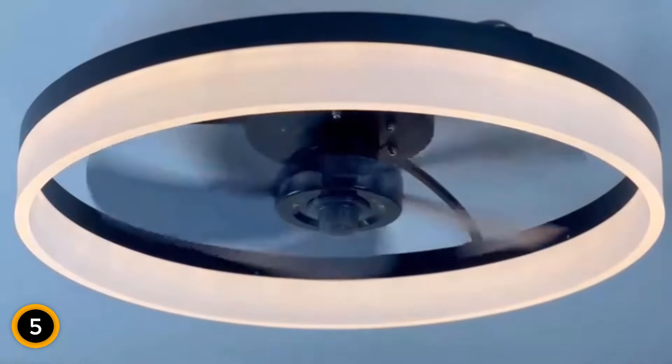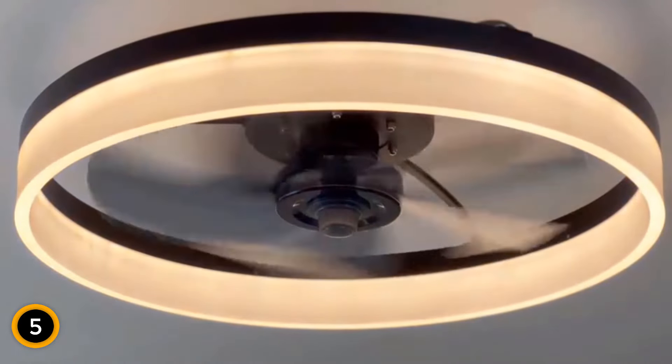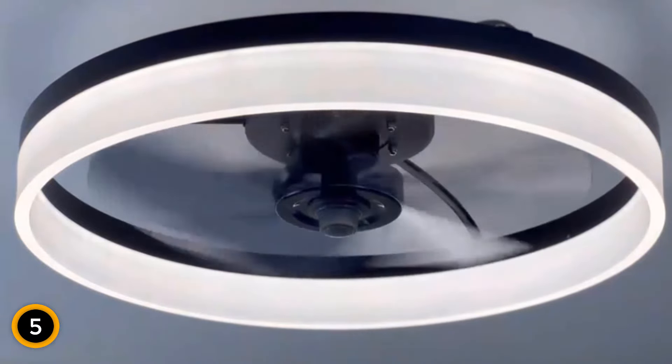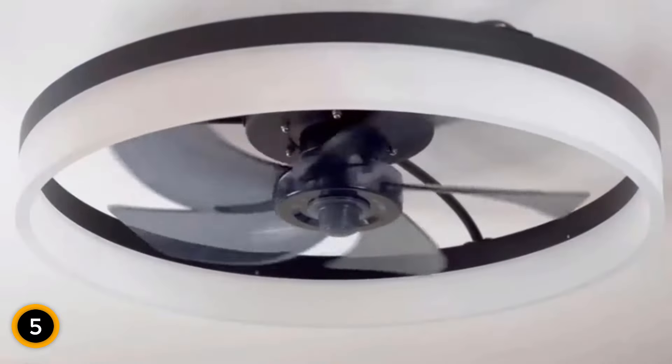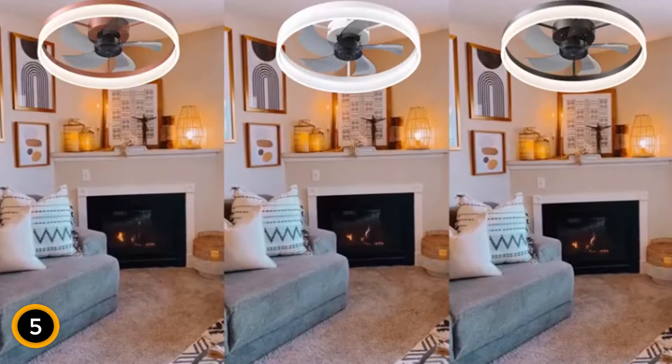Safety is paramount with its bladeless design, ideal for children's rooms and spaces with limited overhead clearance. Additionally, customizable lighting options and a convenient memory mode add versatility and ease of use. With easy installation and a two-year warranty, trust in the Gugagoge ceiling fan for exceptional performance and peace of mind.